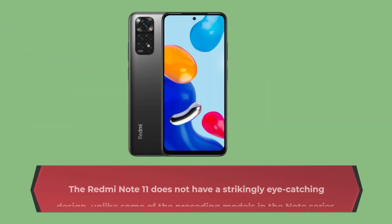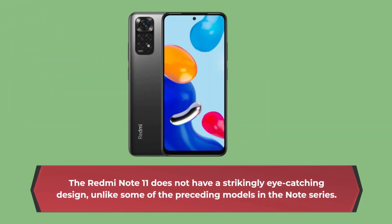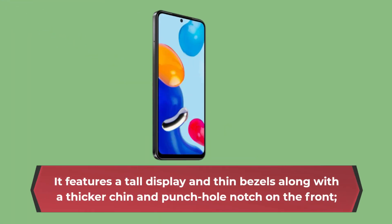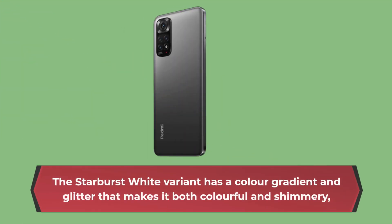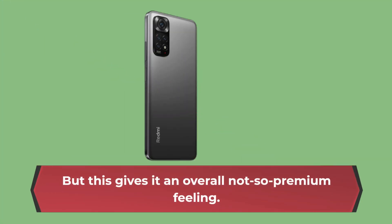The Redmi Note 11 does not have a strikingly eye-catching design, unlike some of the preceding models in the Note series. It features a tall display and thin bezels along with a thicker chin and punch hole notch on the front. However, the back feels basic as it has a plastic finish. The Starburst White variant has a color gradient and glitter that makes it both colorful and shimmery, but this gives it an overall not-so-premium feeling.